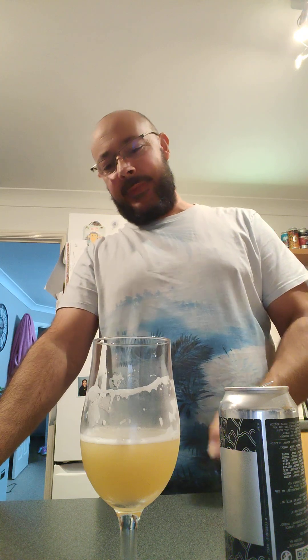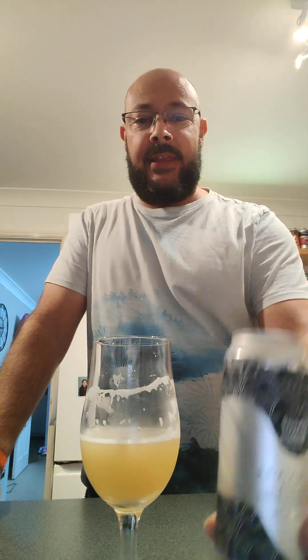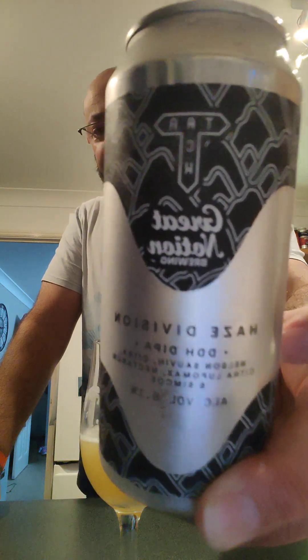8.8 out of 10. That is absolutely amazing. It's got everything and it's all so well balanced. Nothing is more overpowering than the other. It's just all there, all the way through. Lovely. 8.8. If you see that anywhere, get it. Cheers, everyone.